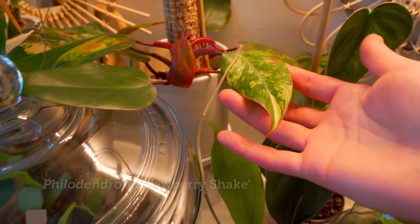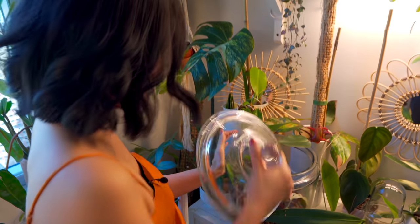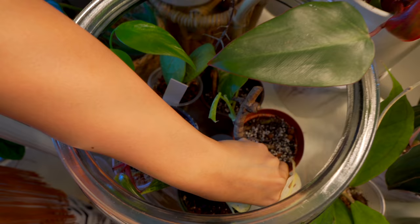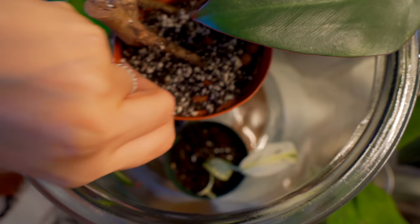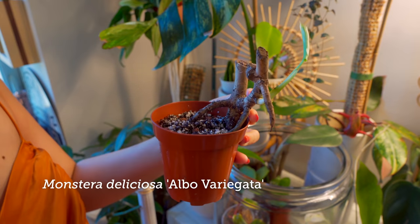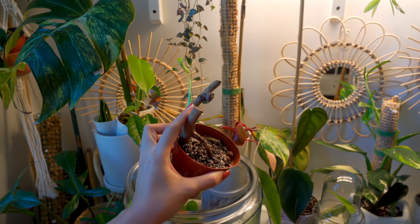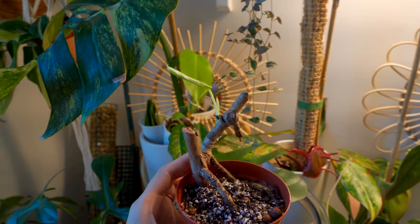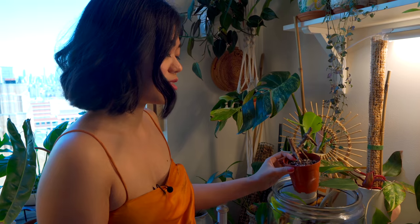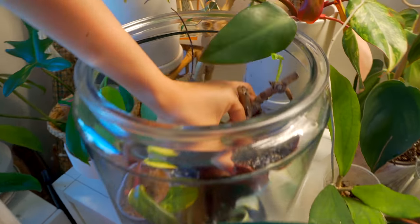And a strawberry shake here — this is my propagation project jar as well. I'm trying to grow this elbow node. I didn't know if this one would grow and I was like, should I toss it? But I'm glad I didn't. And this is the first time I've propagated in soil — I usually just do water to check on it. I'm quite pleased with this. Soil and a little leca in there.